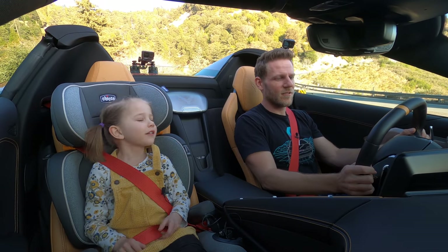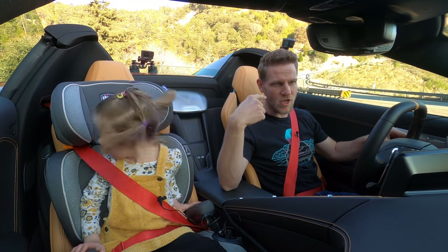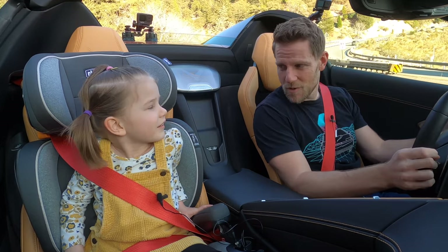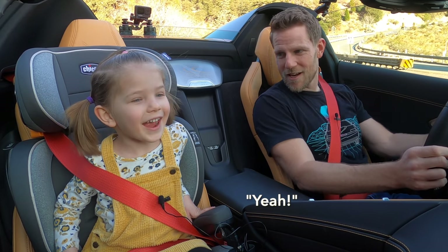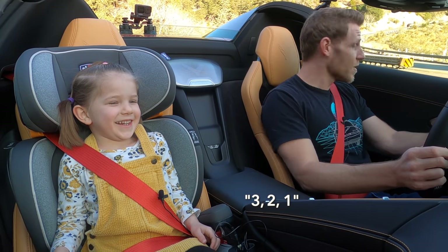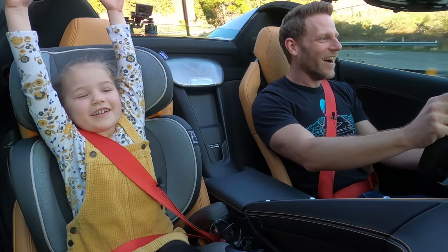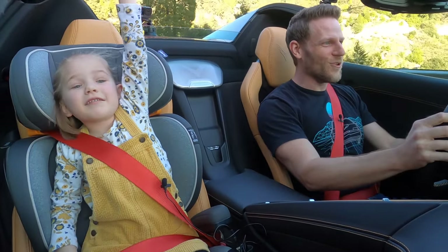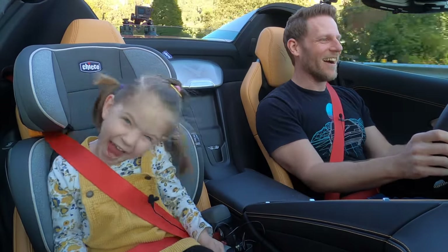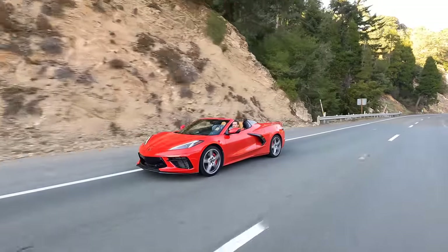Our test car has the Z51 package, which means it has a quicker final drive ratio that enables it to go zero to 60 in less than three seconds, and I think we should probably test that out. Sweetie, do you want to go really fast? Yeah! Put your head against the headrest. Ready? Count me down. Was that so fun? Yeah! And it sounds good when we do that too.